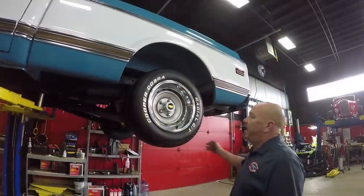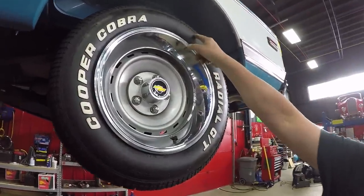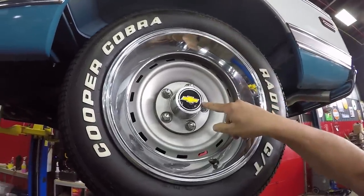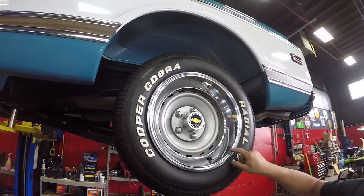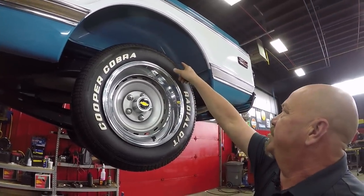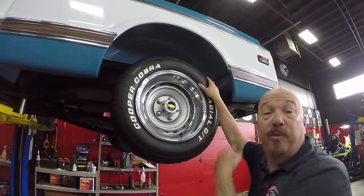Let's check the rear. Out back here, 245-60-15s. And again, center cap looks original, the rim looks original, and that trim ring is probably new. Look at that wheelhouse — look how nice and clean it is. This truck doesn't have very many miles on it; you can tell by the look of that wheelhouse.